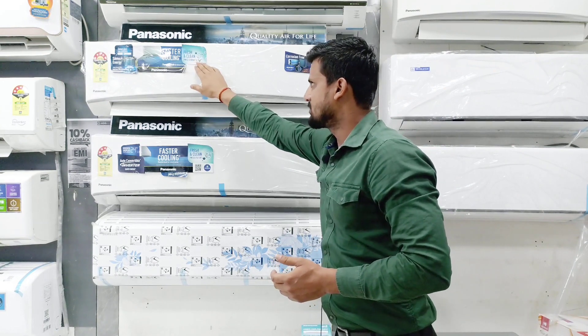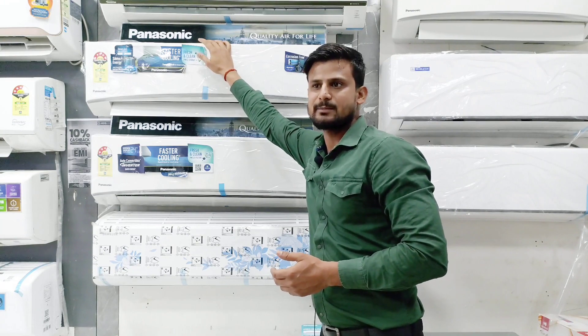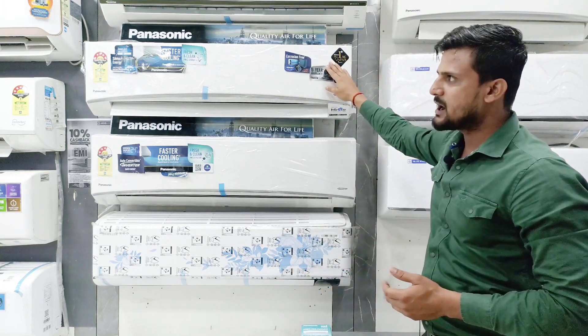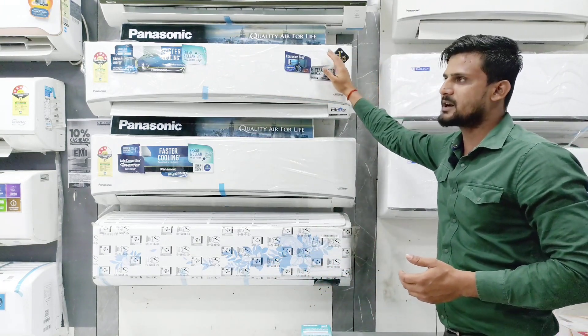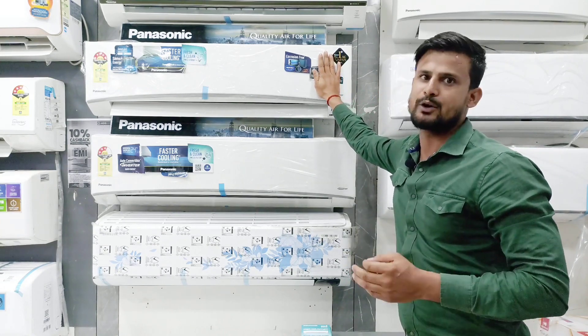We will talk about air quality. Here is the company's PM 2.5 filter. It will be easy to clean. It filters outside air, which will deactivate virus and bacteria, and it will provide pure air.